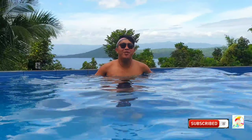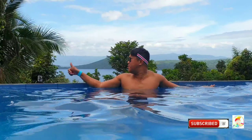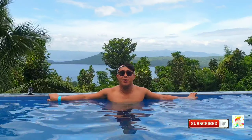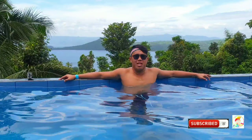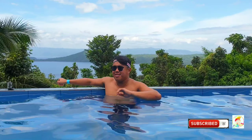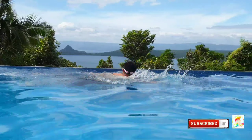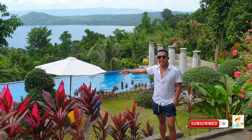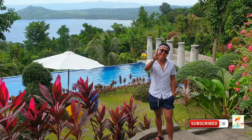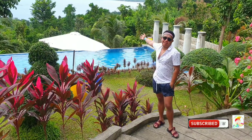Hi everyone! We're now here on the fourth part of their pool. I can say that it is the second infinity pool, as you can see on my back. It's really awesome. You can see some lakes — I'm not sure if that is already the Taal Lake or just some sort of a beach. But it's actually awesome. See how beautiful the overlooking is — it's actually big.